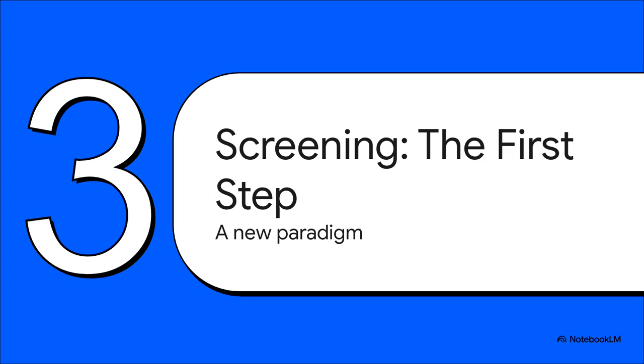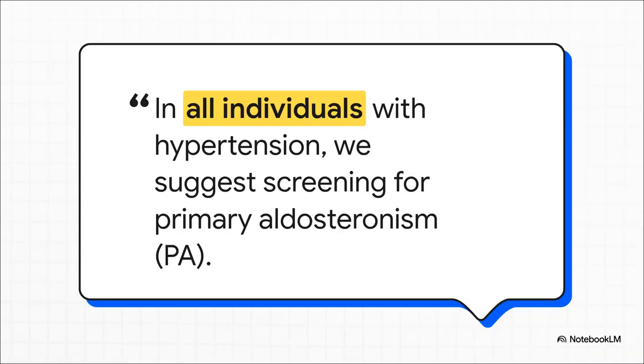Recommendation one is a total rethink of who we should be screening for PA. The guideline now suggests screening all individuals with hypertension. Let that sink in for a second. This is a massive shift away from just screening a few high-risk groups. It's a conditional recommendation — they know there are real-world resource issues — but the message is loud and clear: we should be moving towards universal screening.